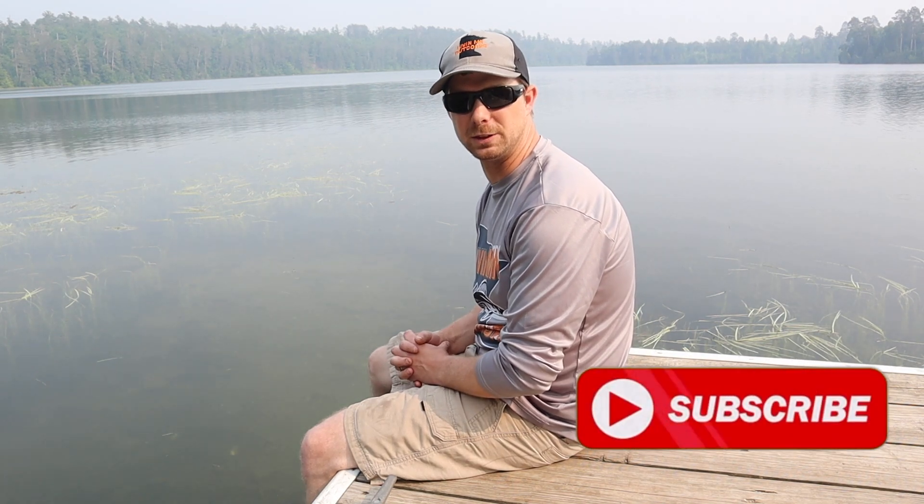Hey, welcome back to Live in MN Outdoors. I'm Daniel and thanks for tuning in to this week's fishing report. On today's report we're going to cover Mille Lacs Lake, Leech Lake, and Lake Winnibigoshish. If you use any of the guides or resorts mentioned in today's report, please let them know that you saw them on Live in MN Outdoors. Let's dive into today's report.